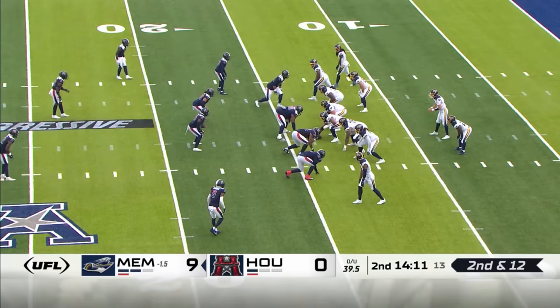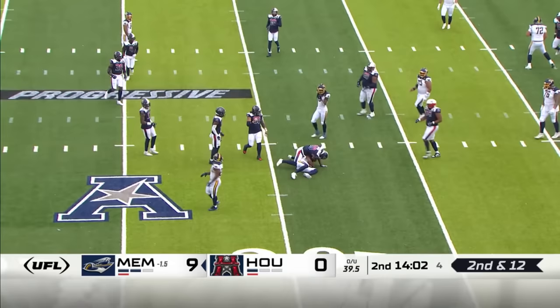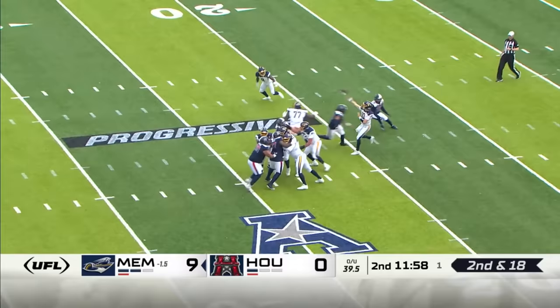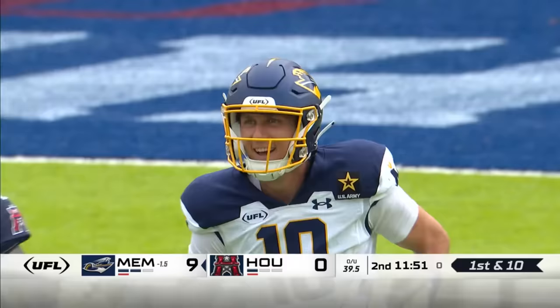He looks like a wideout built for this. Cookies — another bullet to Jonathan Adams. Don't sleep on Jonathan Adams. Pressure, hit hard, but into the hands of an open man — Sage Surratt, out of Wake Forest. The Demon Deacon moves those chains.